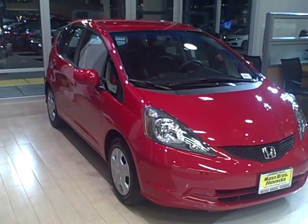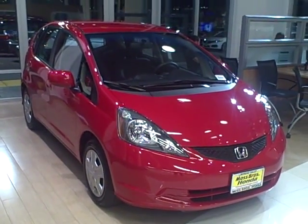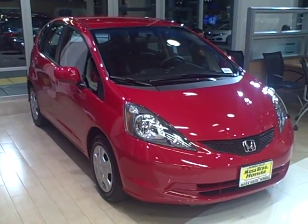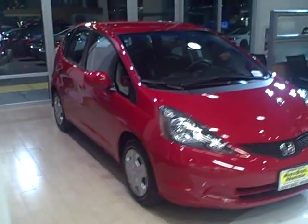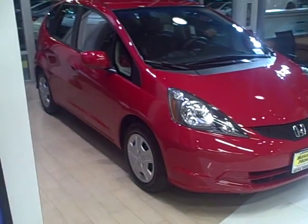It's a very nice car and we would like to earn your business and we'll work a phenomenal deal here at Moss Brothers Honda. If you have any questions, please reach me at 951-486-9366. My name is Devin Prado, the internet manager here at Moss Brothers Honda.